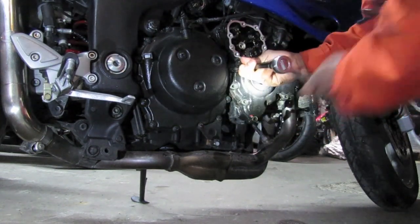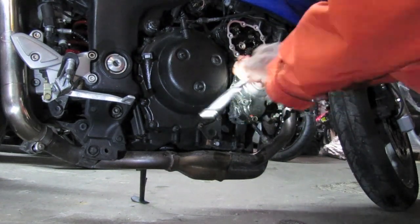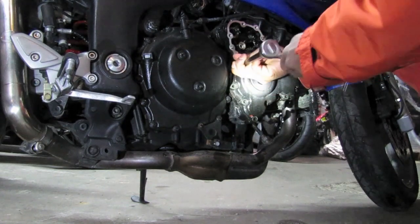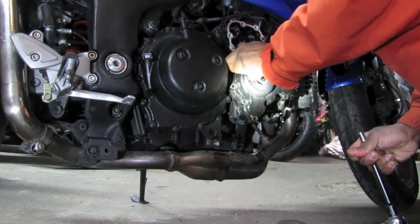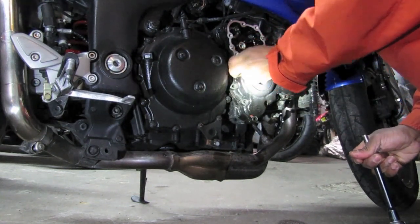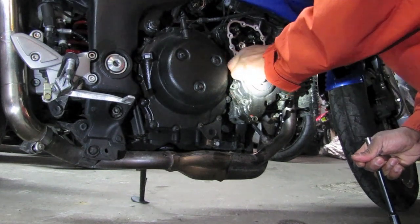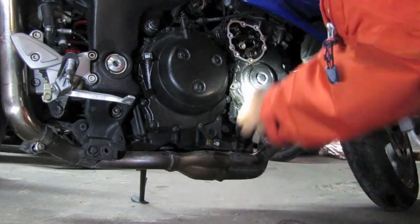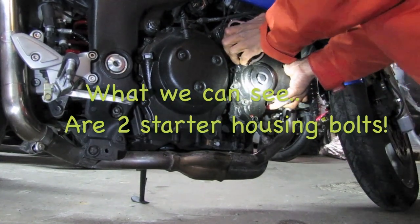Triumph has been all over the map with this kind of thing, and we're not sure exactly what the protocol is. There have been a lot of different scenarios, and usually there is some type of help from the corporate entity on it, so let's see what we can see here.